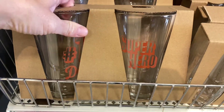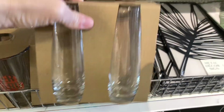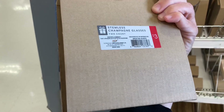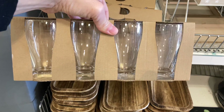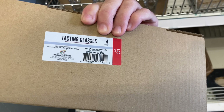Moving along to these beer glasses — it says 'Number One Dad' and then 'Superhero.' And if someone you're buying for is into champagne, they have champagne glasses too, so there are so many different options. I also found these tasting glasses which I think are great — you could buy these with assorted beers and have a tasting afternoon.